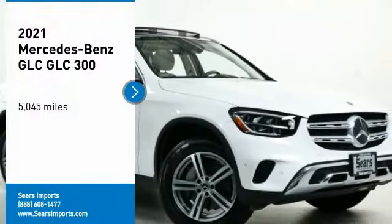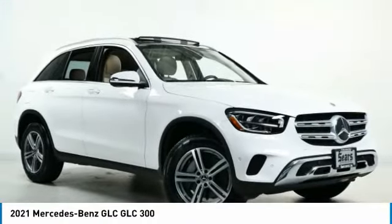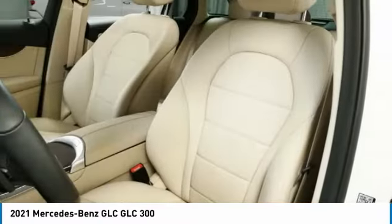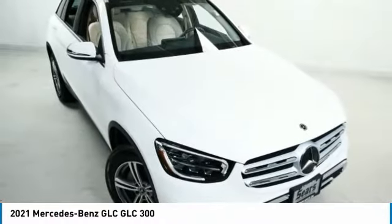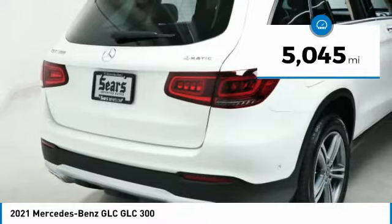You are going to love the 2021 GLC. The Mercedes-Benz GLC sets the bar for the luxury SUV — a mid-sized SUV that's all lean muscle and has a roomy new cabin full of style and substance. This vehicle has less than 6,000 miles.